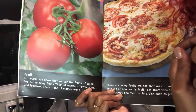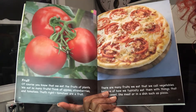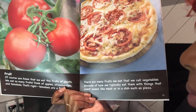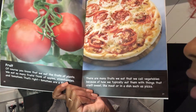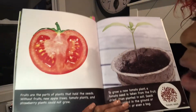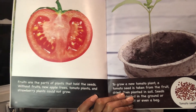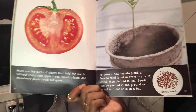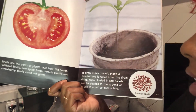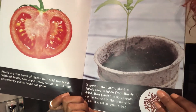Fruit. Of course you know that we eat the fruit of plants. We eat so many fruits — think of apples, strawberries, and tomatoes. That's right, tomatoes are fruit. There are many fruits we eat that we call vegetables because of how we typically eat them with things that aren't sweet, like meat, or in a dish such as pizza. Fruits are the parts of plants that hold the seeds. Without fruits, new apple trees, tomato plants, and strawberry plants could not grow. To grow a new tomato plant, a tomato seed is taken from the fruit, dried, then planted in soil. Seeds can be planted in the ground, in soil in a pot, or even a bag.